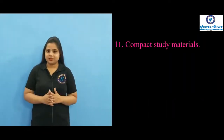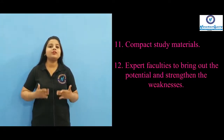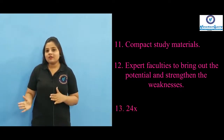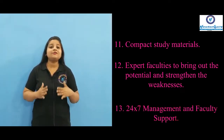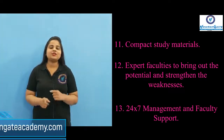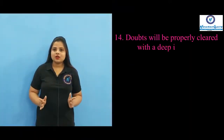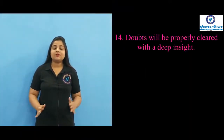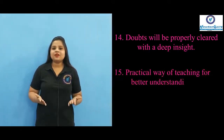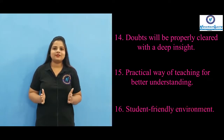We provide compact study materials. Expert faculties will help the students to bring out their inner potential and to strengthen their weaknesses. Along with that, we also provide 24x7 management and faculty support. If you have any queries, you can also post it on our given website. Any doubts on the basic concepts will be properly cleared with a deep insight into the subject. We provide a practical way of teaching for better understanding, and we also facilitate a student-friendly environment.